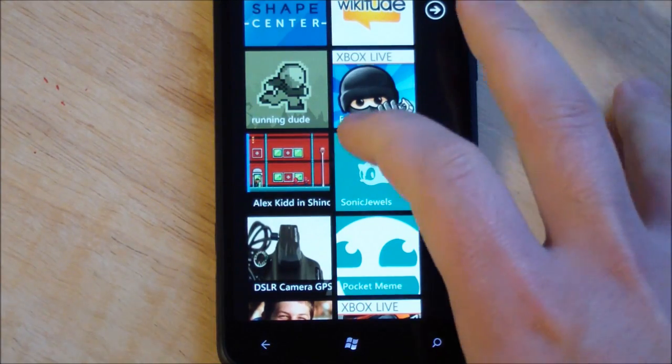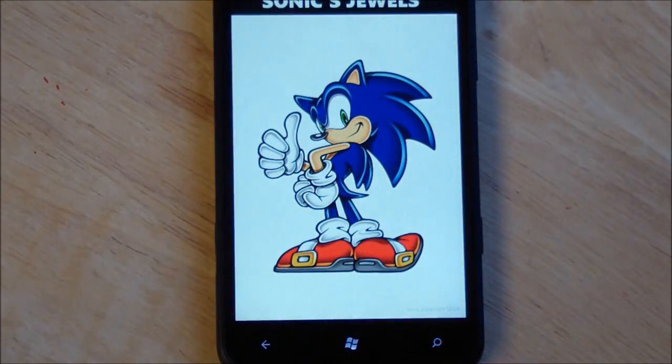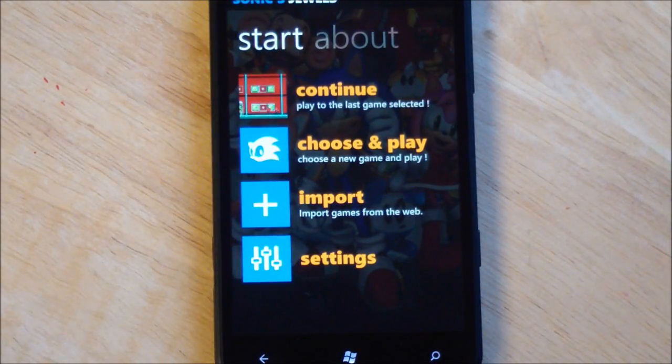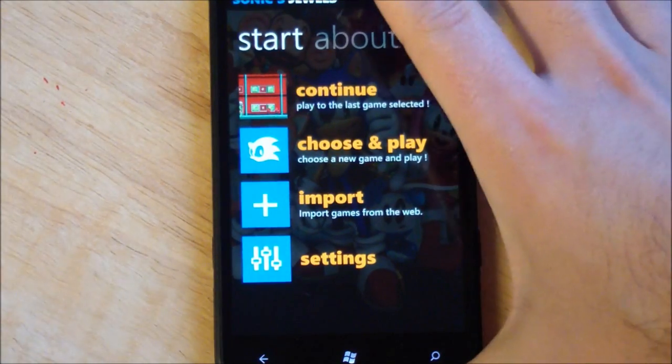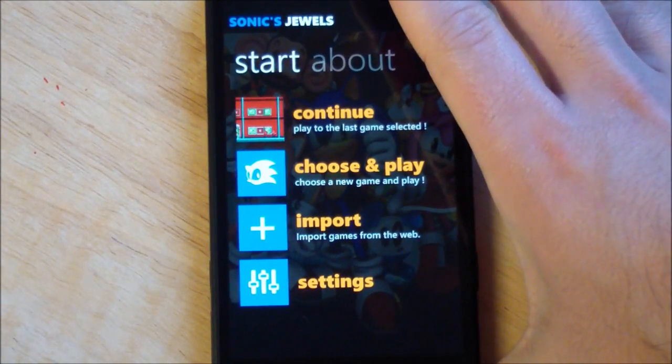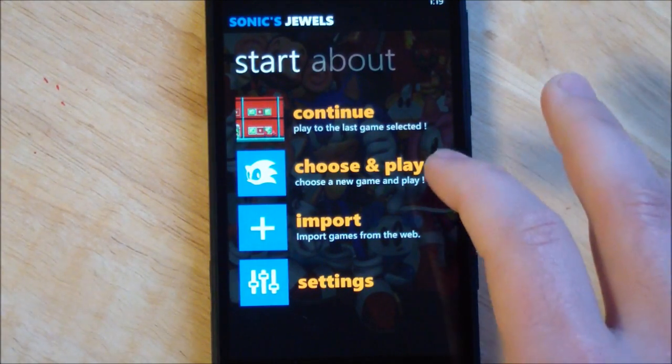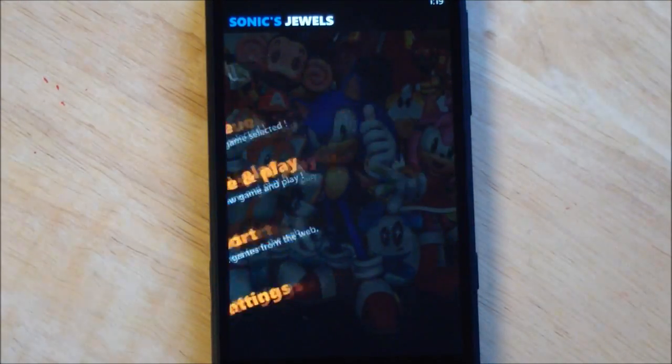I'm very happy with it. For those of you who don't remember, SonicJewel 7 is a Sega Game Gear and Master System emulator for Windows Phone. It works really well — see our previous video on it. I'm a big fan of it mostly because it's so well designed. I'm not going to go through all the same stuff as before; you can watch our old video for that. But let's choose and play.